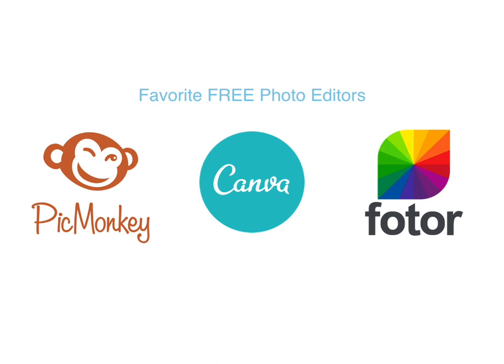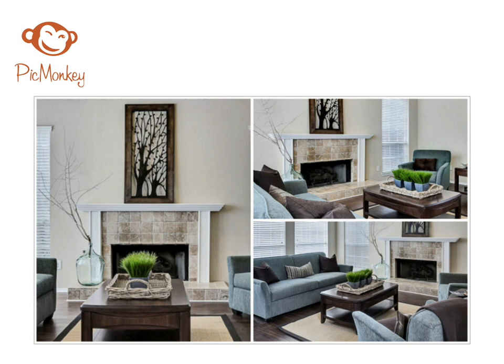So how do we take pictures of our work and put them online to help represent our brand? Let's go over some free photo editors that both Karen and I like to use. First up is PicMonkey. What we like about PicMonkey is it's extremely easy to make nice collages — you can take photos at different angles of a space or different spaces in one house and put them as a single collage image. It's a great tool for sharing on social media.